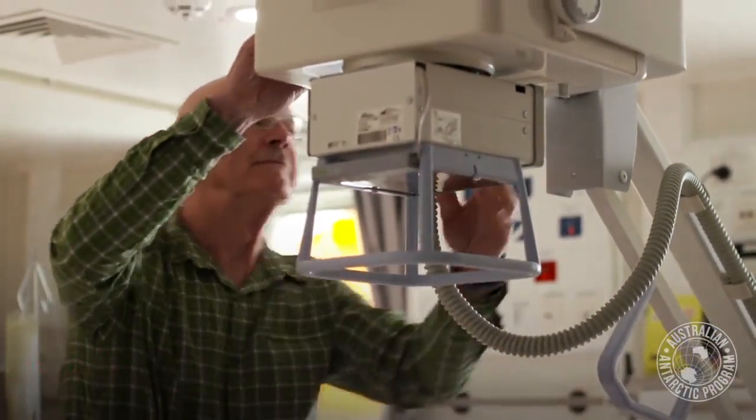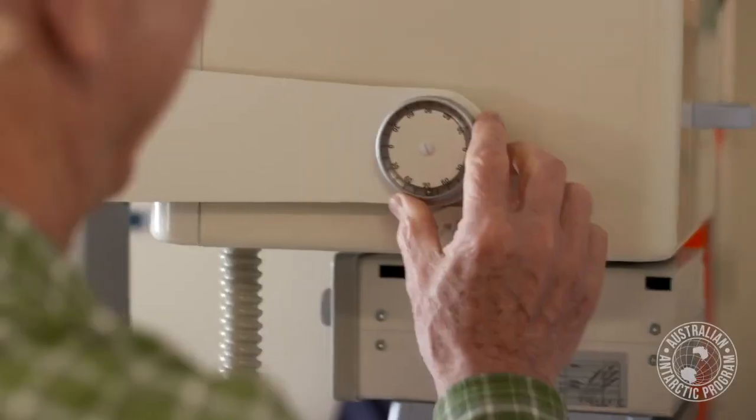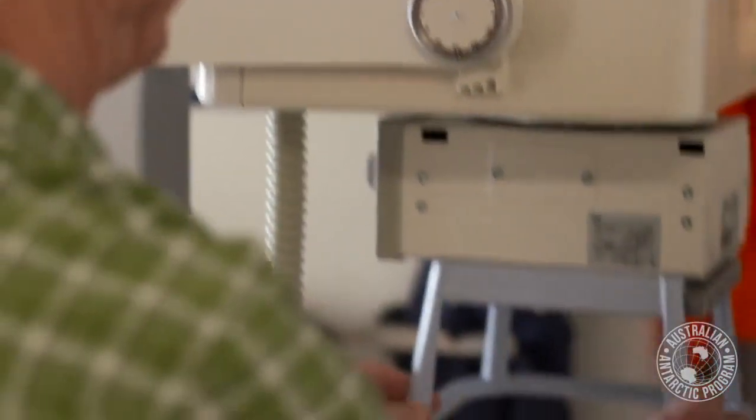We've got the latest digital radiology technology where we can take an x-ray and the image is transmitted via Bluetooth to the computer.